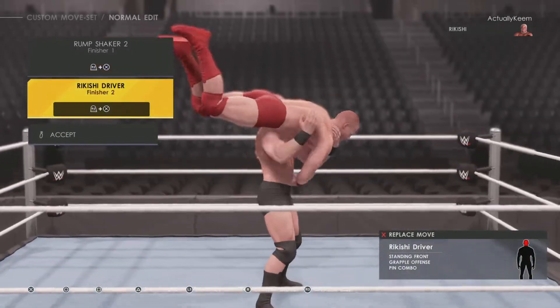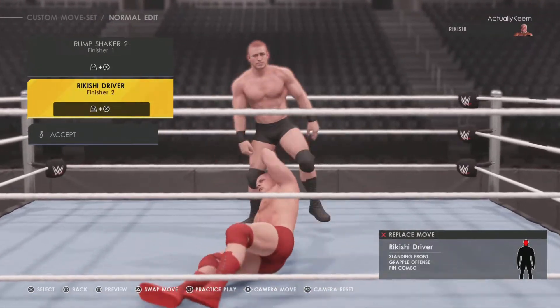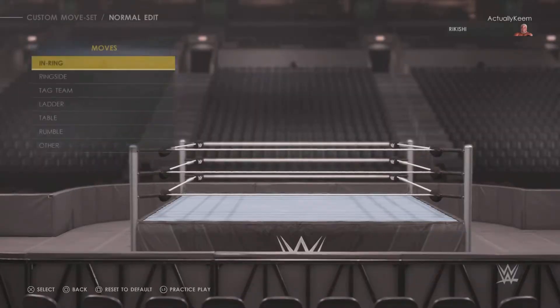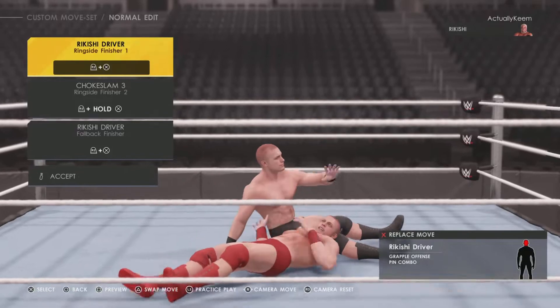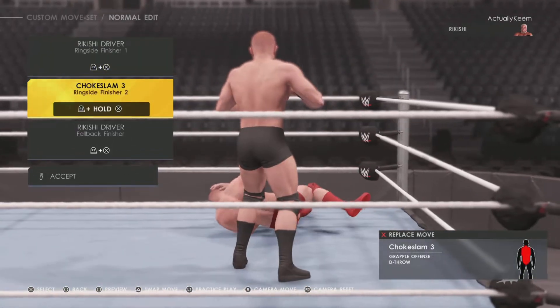The second finisher is the Rikishi Driver. Going ringside, Rikishi Driver again, and then he has a choke slam — that's interesting.